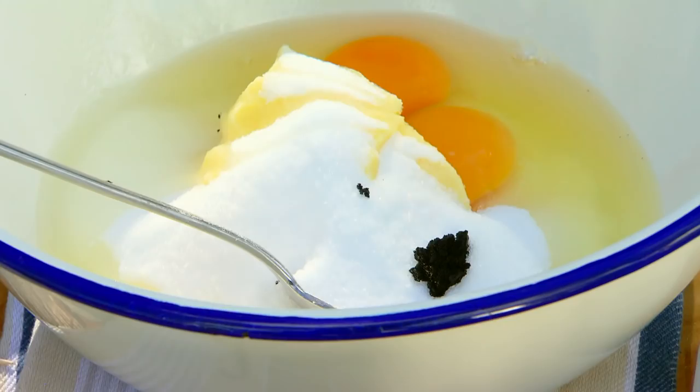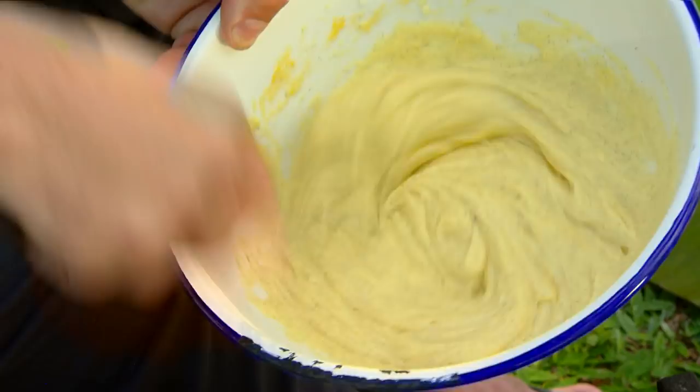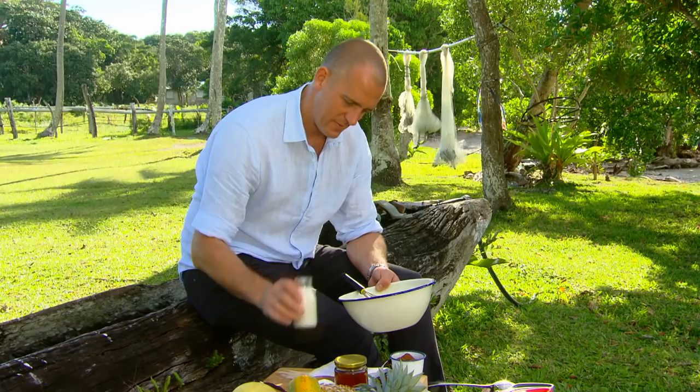This is some of the most extraordinary vanilla I've ever tried in my life — it's worth traveling here just to try that if nothing else. We'll give that a bit of a whisk, then when it's smooth we'll add 200 mils of milk and whisk again.